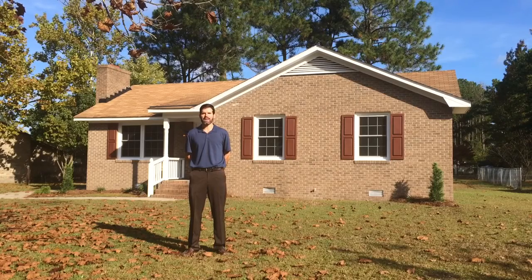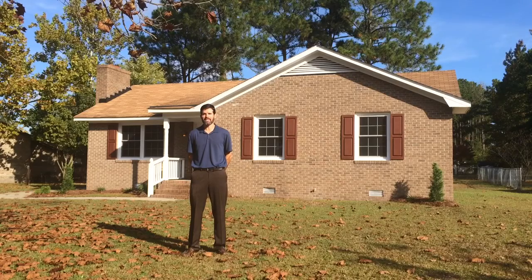Hey everybody, Rob Hall with RE-MAX here. It's a beautiful October day and I'm standing in front of a brand new listing at 215 Singletree Drive. Please check out the photos below.